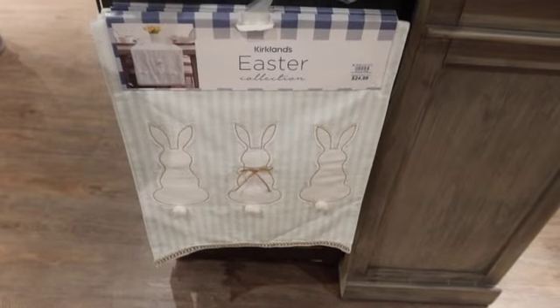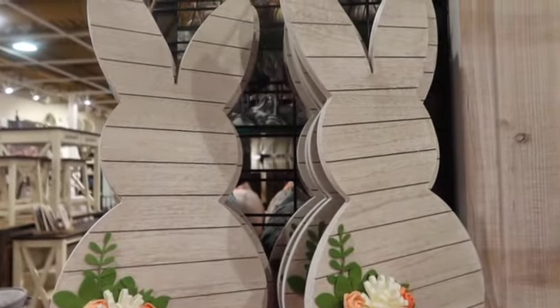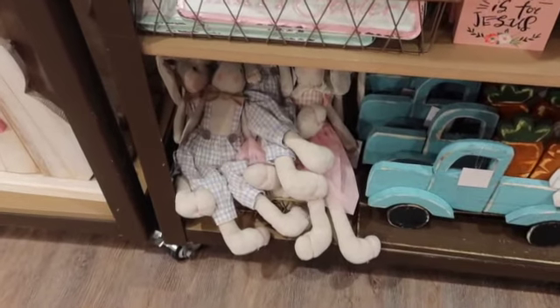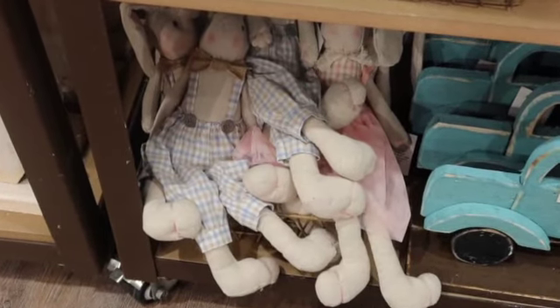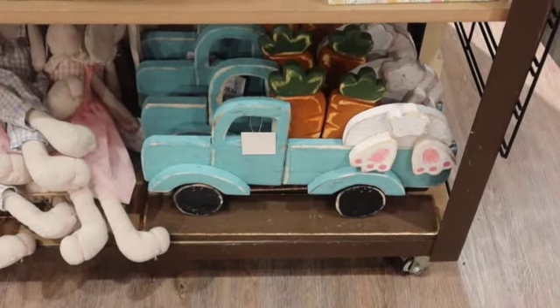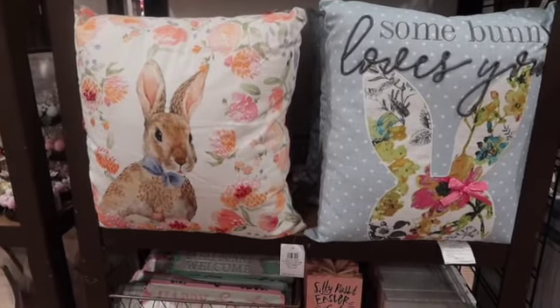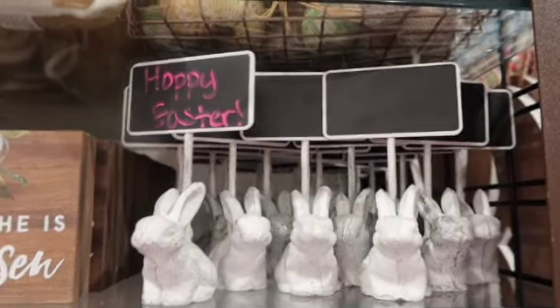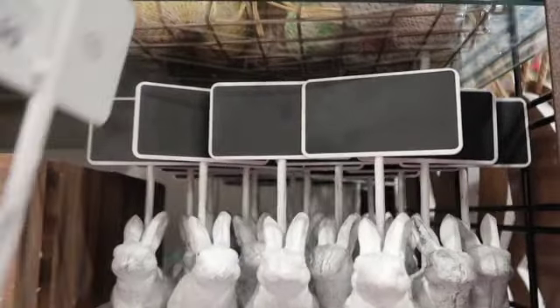And then they're also putting out Easter. $24.99 for the runner. And then they have the bunny here with some flowers on there. Let's zoom in down there on those little bunnies — can you see what they look like? And then we've got a little truck with a little bunny and carrots in the back. I love Easter. The pillows are $30. And then we've got some little name spice holders — these are $9.99.